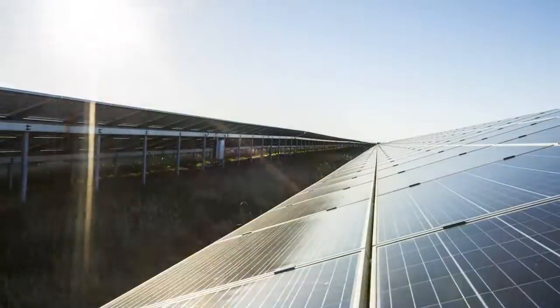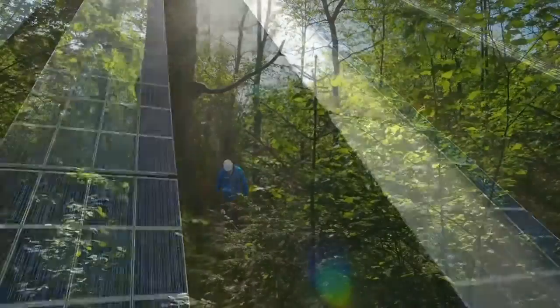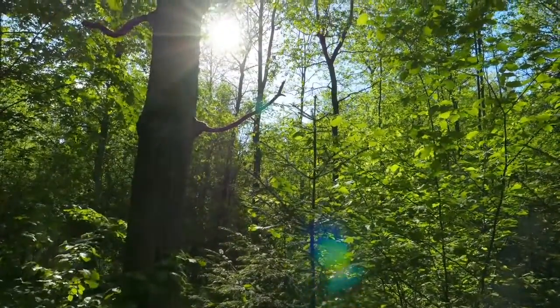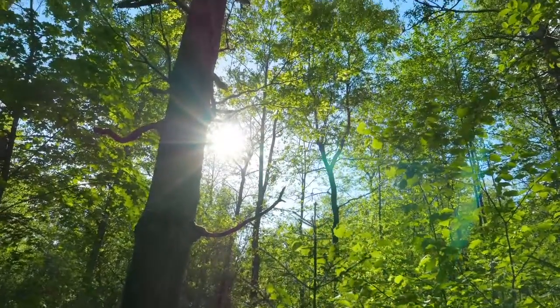The PV plants at Vandel demonstrate that solar generation can be scaled up to provide energy to very large communities. Solar energy can help meet the ever-growing energy demand with minimal impact on the environment.